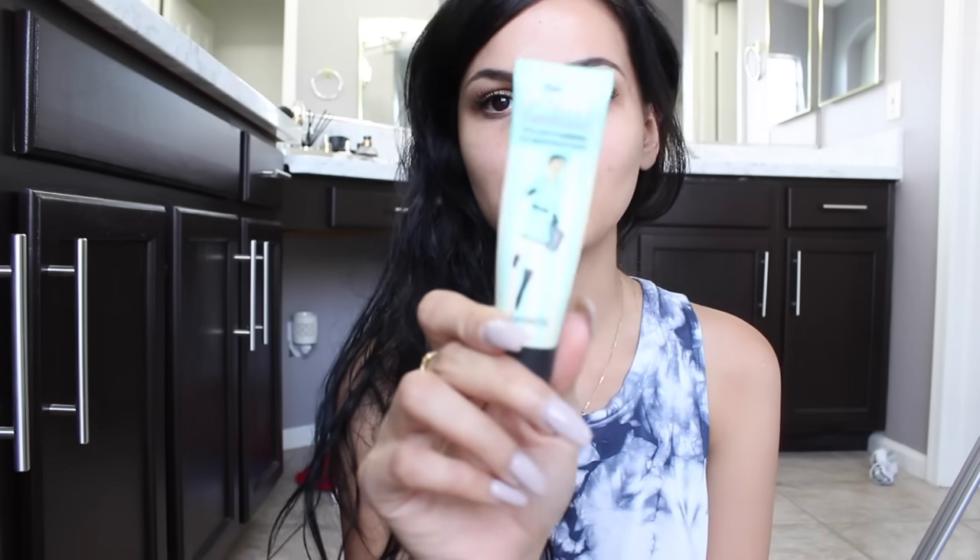What's up guys, today we're gonna be doing a makeup tutorial. I just want to show you guys what I do for my everyday makeup look. We're gonna do this right now — I'm gonna show you how to look like me, not that you would ever want to, but if you do.